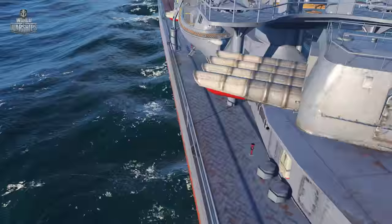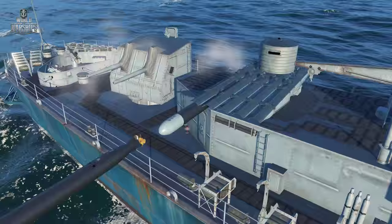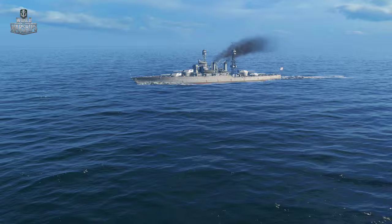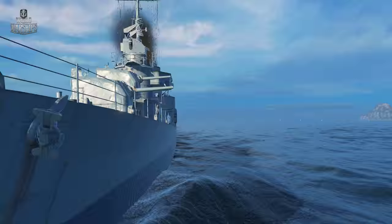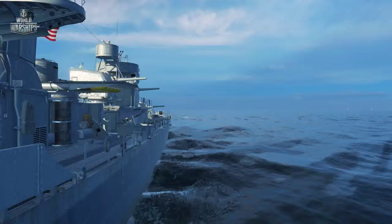Torpedo boat destroyers, or simply destroyers, are not as big and heavily armored as cruisers. They have no armor, are fast and maneuverable. But still, these ships are able to strike and crush an adversary many times as large as they are. Having much in common, the Japanese and American representatives of this type have several critical distinctions, both in armament and in combat application.